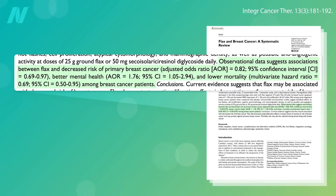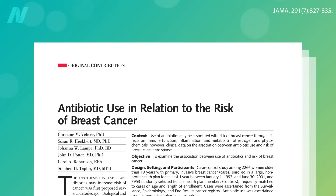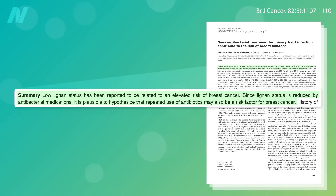Lignans may explain why flax seed consumption is associated with a lower risk of getting breast cancer and dying from it, whereas greater antibiotic use is associated with an increased risk of getting and dying from breast cancer, presumably because antibiotics can wipe out some of the good bacteria in our colon that activate the anti-cancer activity of flaxseed lignans.